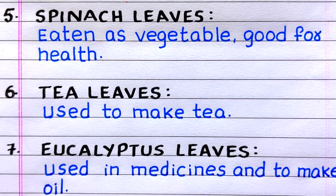Fifth, spinach leaves, eaten as a vegetable and good for health. Sixth, tea leaves, used to make tea. Seventh, eucalyptus leaves, used in medicines and to make oil.